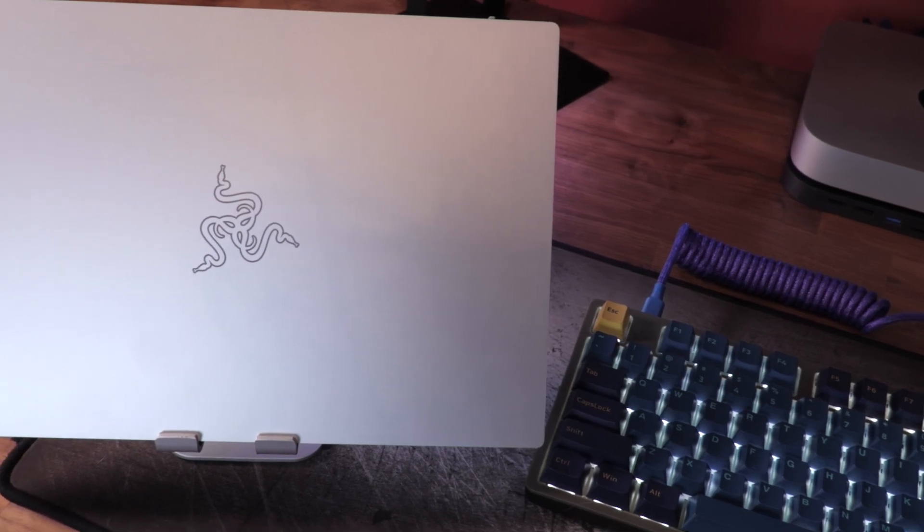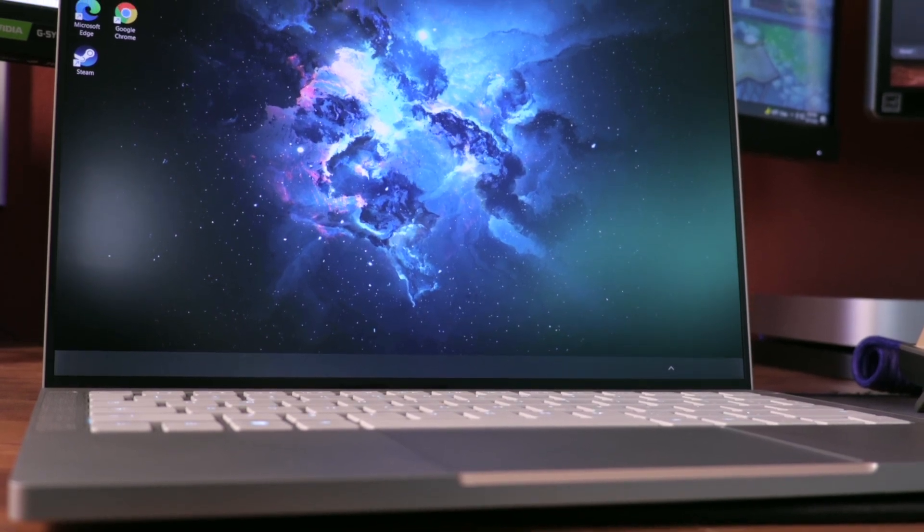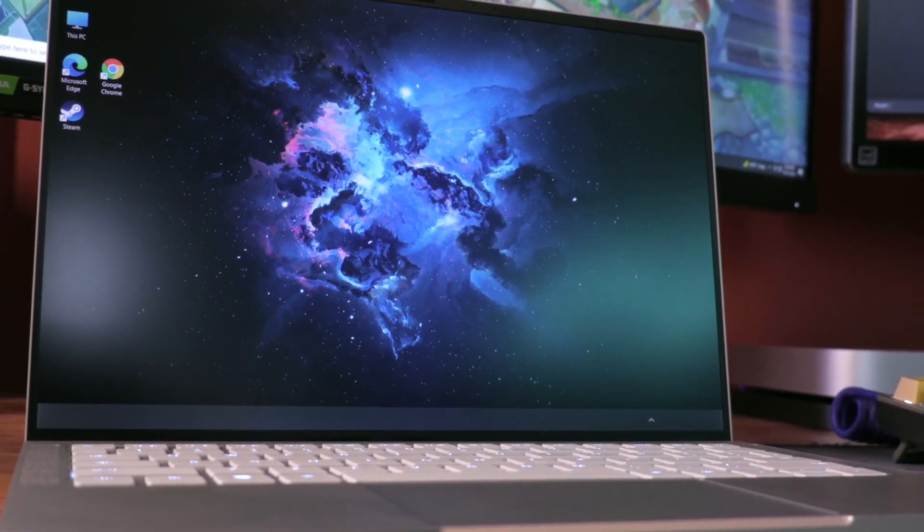I'll just read off some specs real quick to get it out of the way. This has an 11th gen Intel Core i5 processor and runs Windows 11 — which is actually the first time I'm using Windows 11, so this is my first exposure to the updated Windows OS. We also have a 13.4-inch Full HD display at 1920 by 1200p, and an Intel Iris Xe graphics chip, so there's no dedicated gaming graphics card. It has 256 gigabytes of storage and 8 gigabytes of RAM. We also have the Razer Chroma keyboard, which is signature for Razer. You can customize it with Razer Synapse software.